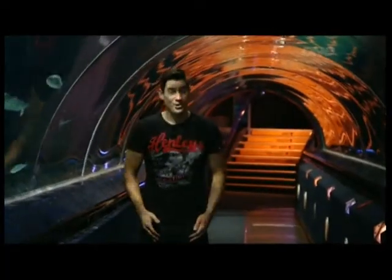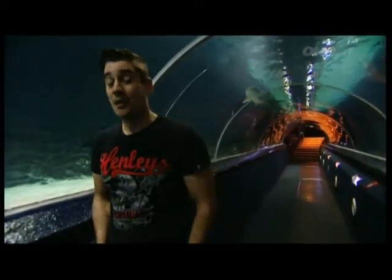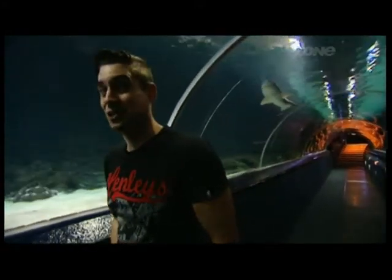Thousands of teeth, hundreds of kilos of shark. They're hungry, and they have a fearsome reputation. I'm about to get up close and personal with Kelly Tarlton's shark population.